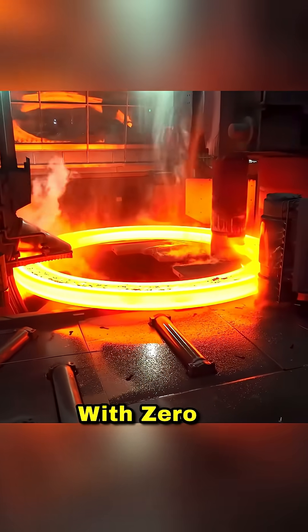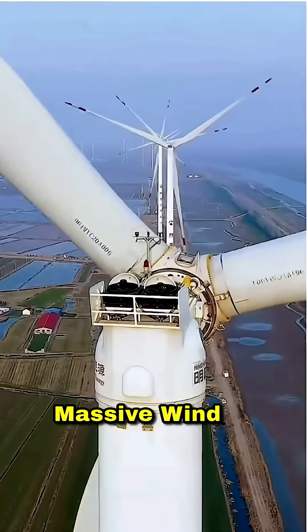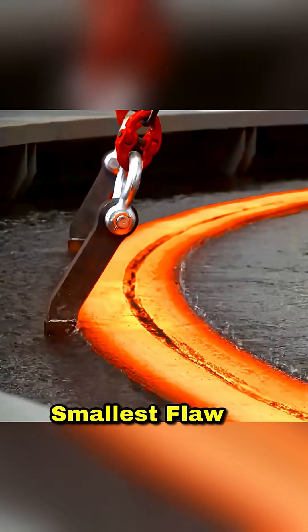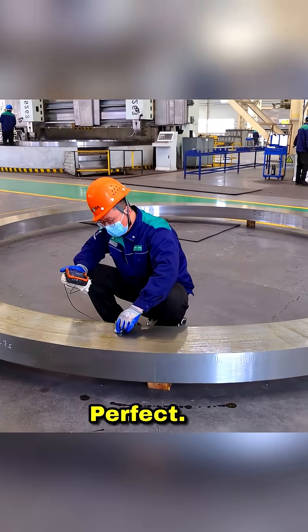The ring has to be perfectly smooth with zero weak points because of where it's going. It will be used in massive wind turbines that power entire cities and in nuclear reactors where safety is everything. Even the smallest flaw could cause a catastrophic failure, so the precision has to be absolutely perfect.